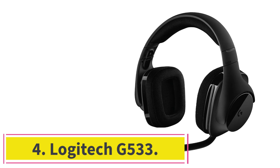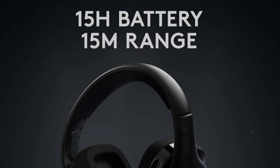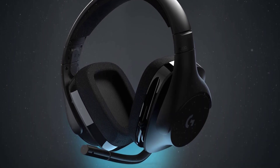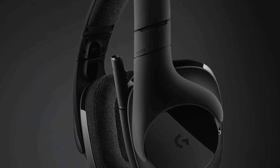At number 4: the Logitech G533. The Logitech G533 is the perfect headphone for gamers who don't care about fancy RGB lighting and gamer designs. Here you'll find a classy-looking headset with a modern design that includes a matte black finish with accented glossy black earcups.